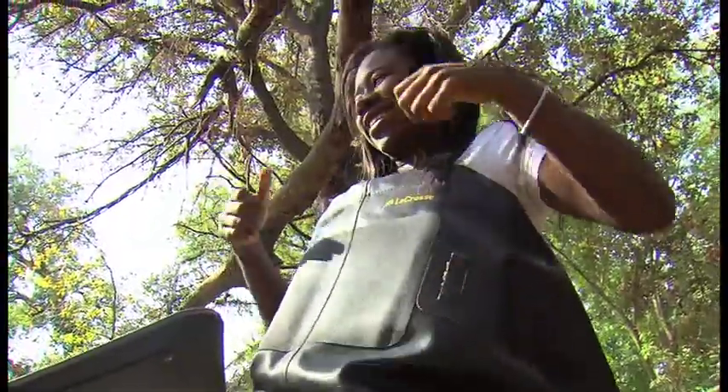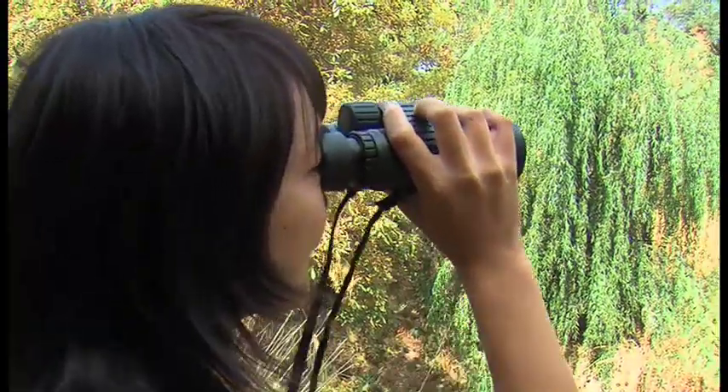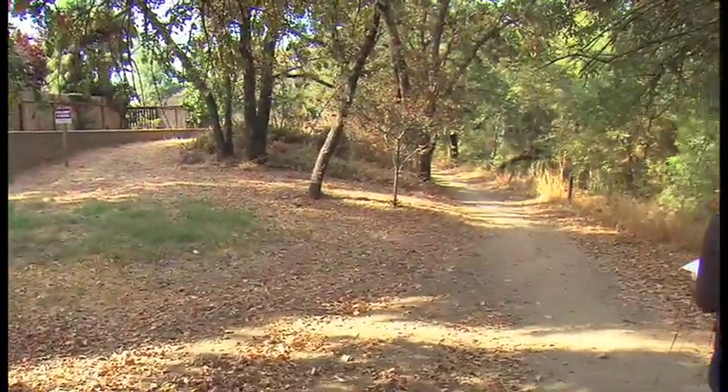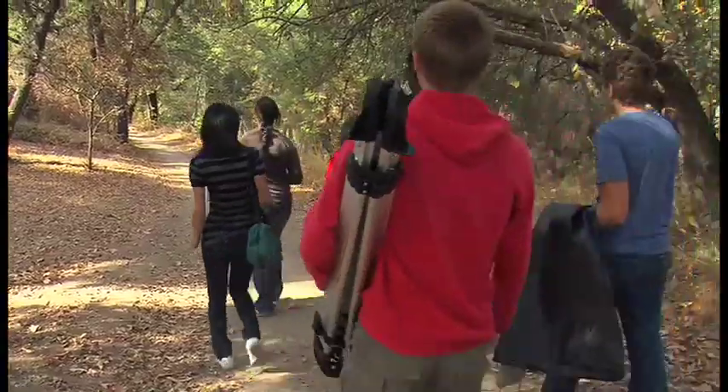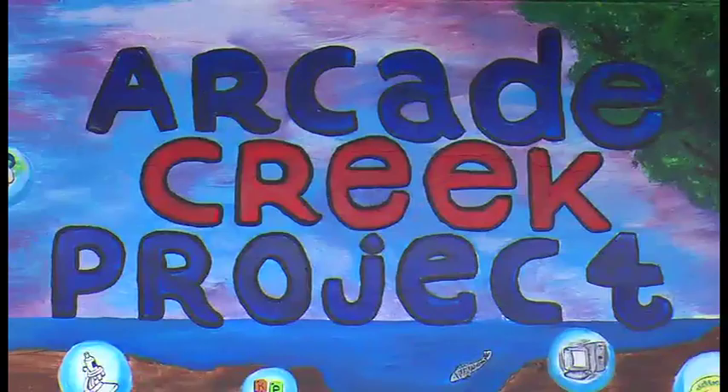Imagine if this was part of your school uniform, or if you spent part of your day outside with a pair of binoculars. These high schoolers are doing it all and then some. They're students from Mira Loma High School in Sacramento, California, and they're behind the Arcade Creek Project.